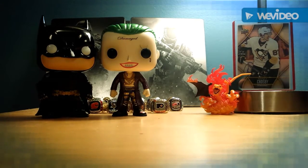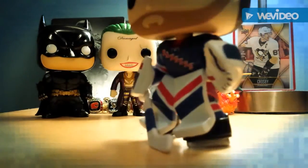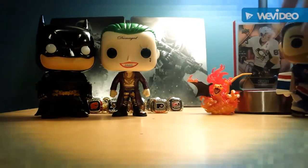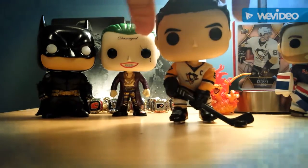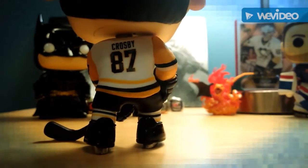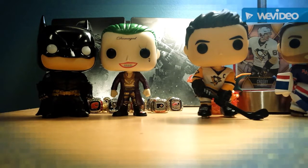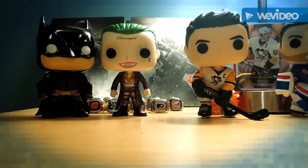My two newest ones are Henrik Lundqvist from the New York Rangers — he's a goalie, he's got the glove and everything — and my favorite one, this guy right here: Sidney Crosby. He's got a little puck. I just took all these guys out of the box just for this video. If you guys enjoyed, drop a like, subscribe and comment, and I'll see you guys in the next video. Bye!